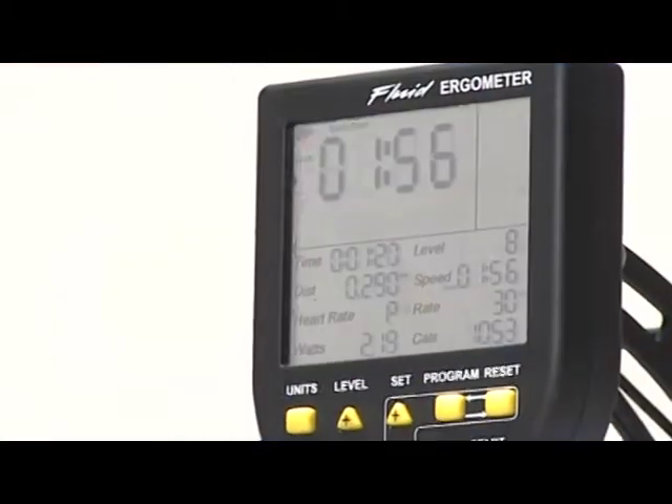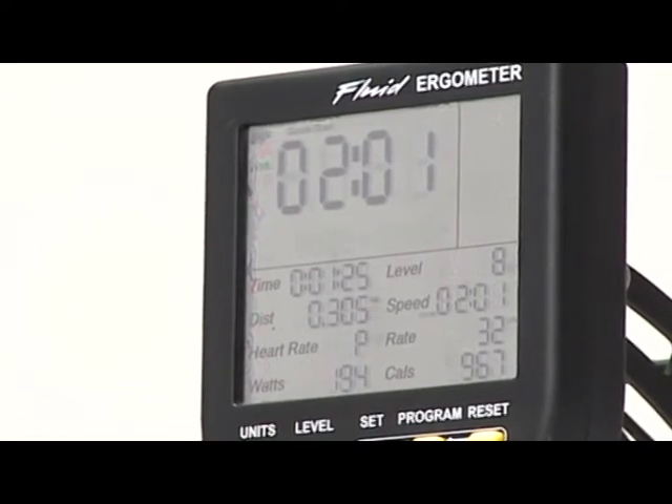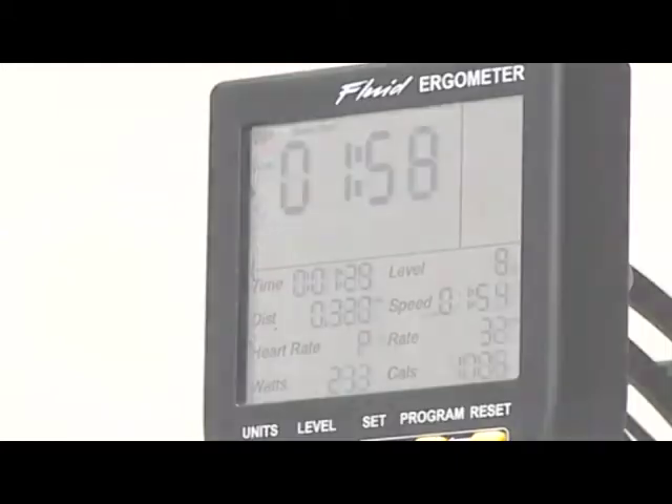Our new interactive performance monitor displays distance, heart rate, watts, speed, revolutions per minute, calories, and a constant readout of time.